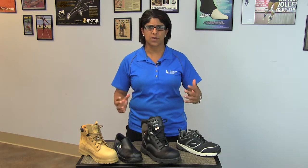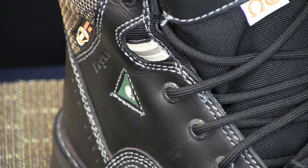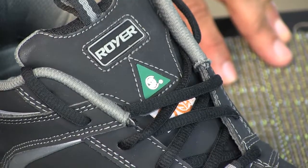All safety shoes that we sell have the green patch on them. The green patch is your grade one CSA safety standard.